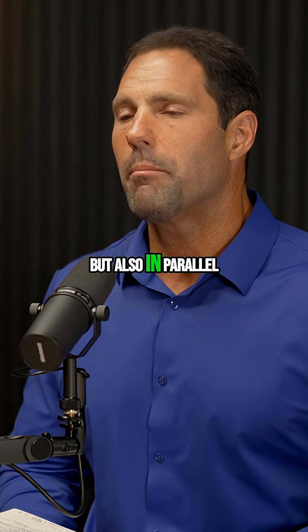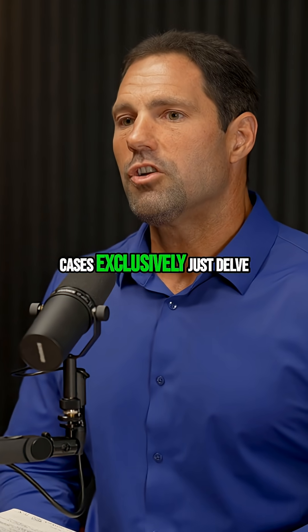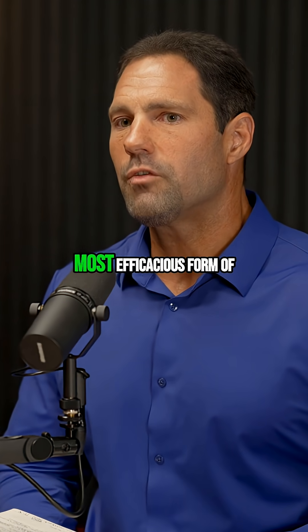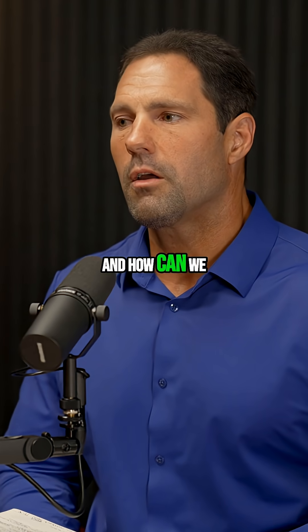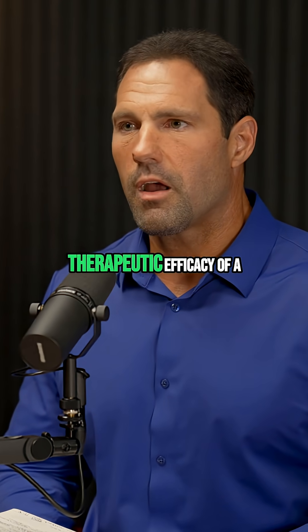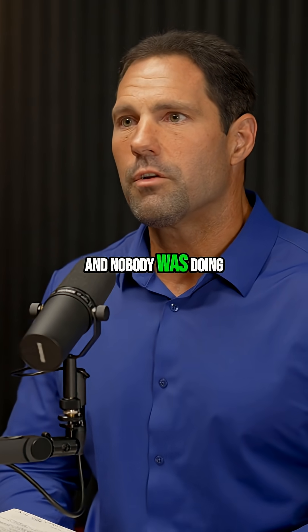I'm going to study the ketogenic diet, but also in parallel or in tandem, or maybe in some cases exclusively, just delve into what is the most efficacious form of exogenous ketone we can use, and how can it augment the therapeutic efficacy of a ketogenic diet. There's a lot to unpack here, and nobody was doing it at the time.